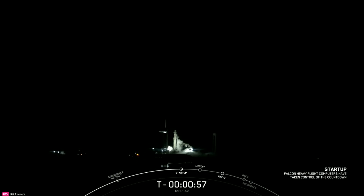Falcon Heavy is in startup — great news. There's that callout that Falcon Heavy is in startup, now just waiting for the final call from the Launch Director. This is the Mission Director: go for launch. All systems are go for launch of Falcon Heavy with USSF-52.